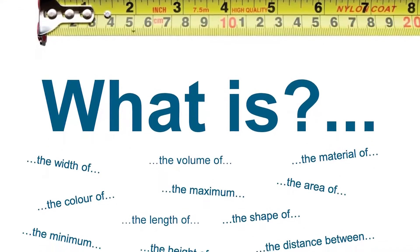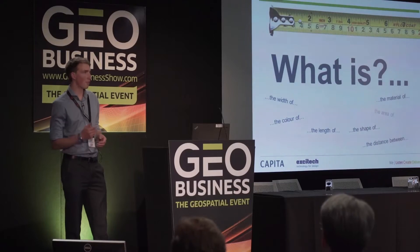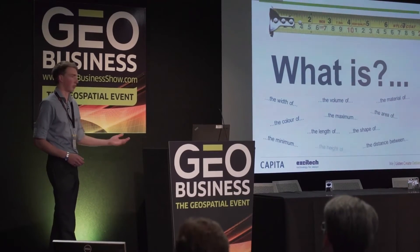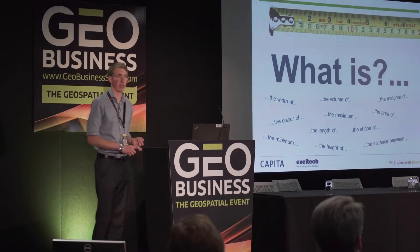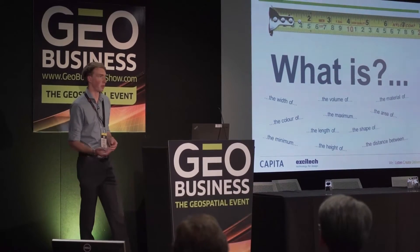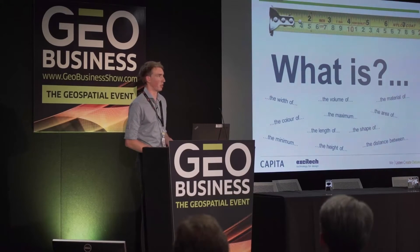We started looking at photogrammetry by asking ourselves a question. For every project we find, we have to go to site. We've won this project and all we need to know is: what is the height of it, what's the floor area, what's the length of something, what's the volume. Every project — be it a building, a railway, a highway — we always need to know certain bits of information before we can start.